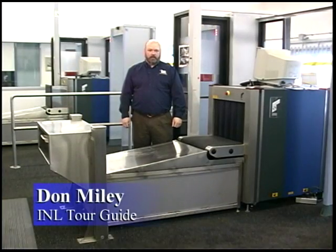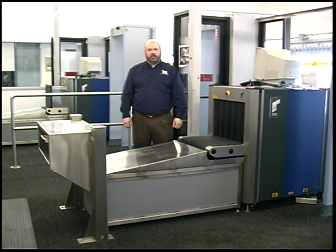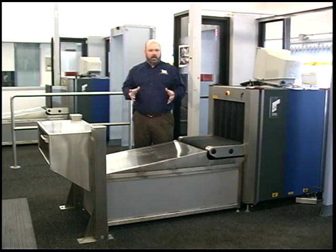Welcome to the Materials and Fuels Complex. Originally known as Argonne National Laboratory West, this facility was operated by the University of Chicago until February 1st of 2005, at which point all of the facilities here became part of the Idaho National Laboratory.